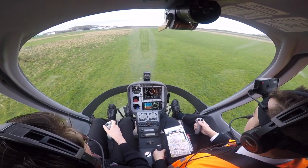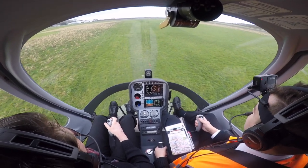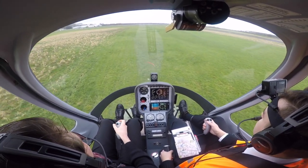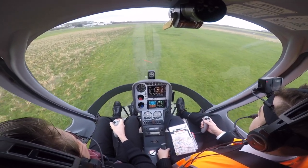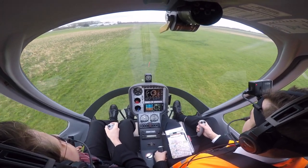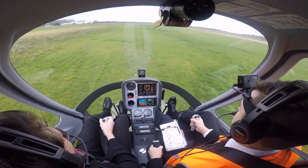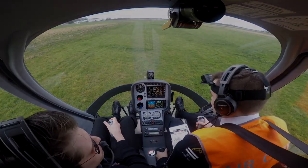I'm just going to quickly show you another clip of engine failures in the hover taxi, where you basically just need to introduce a load of left pedal to keep the aircraft straight, keep the collective where it is, and then pull the collective just to cushion the landing as you run onto the ground. Practice engine failure — three, two, one. Backed it down. Happy days. Well done.